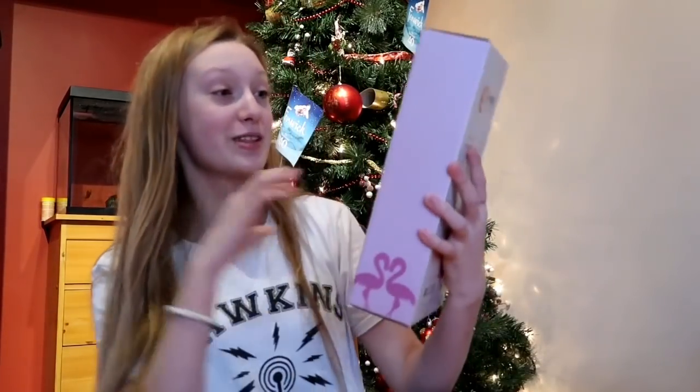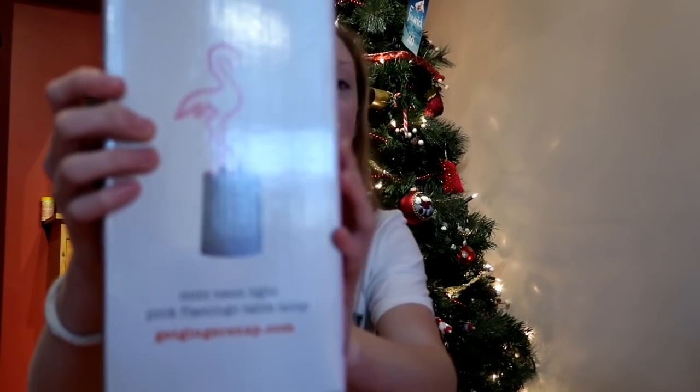We wouldn't beat the Flamingo Family without flamingos, so I got this little mini LED light — it's neon and it's really nice. I can't wait to set it up.